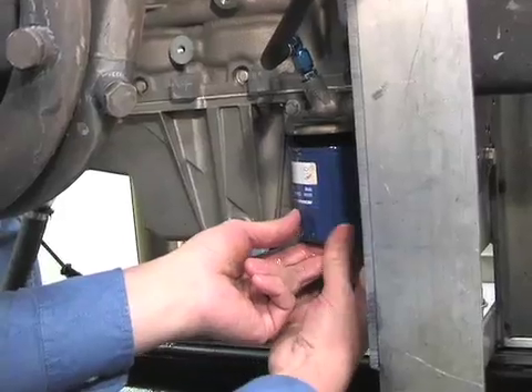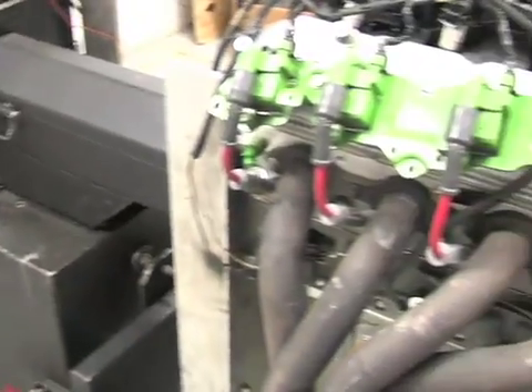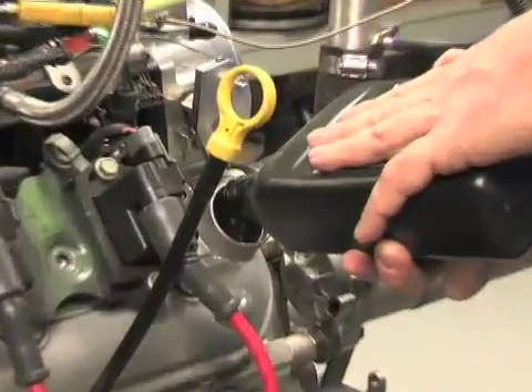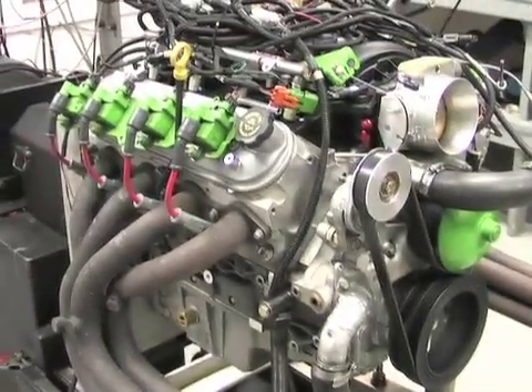The team started by dyno-testing the leading brand conventional 10W40 oil to get a baseline. We're here in Wheel-to-Wheel Powertrain's dyno room with the LS2 test motor. Kurt Urban is running the dyno. He explains that they'll be maintaining consistent oil temperature and water temperature across each different oil test to keep the comparison fair.